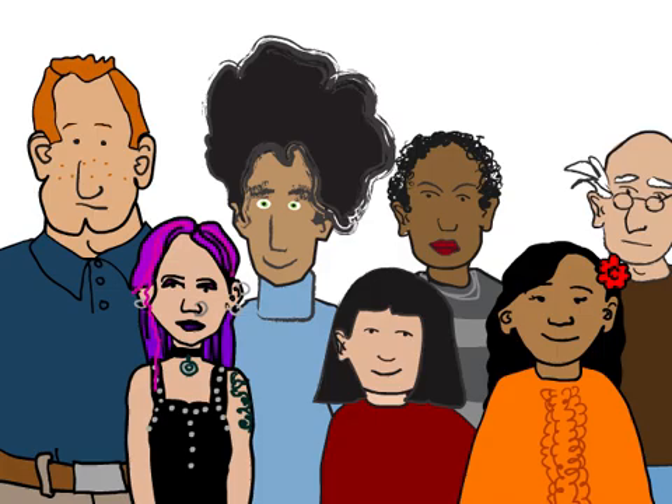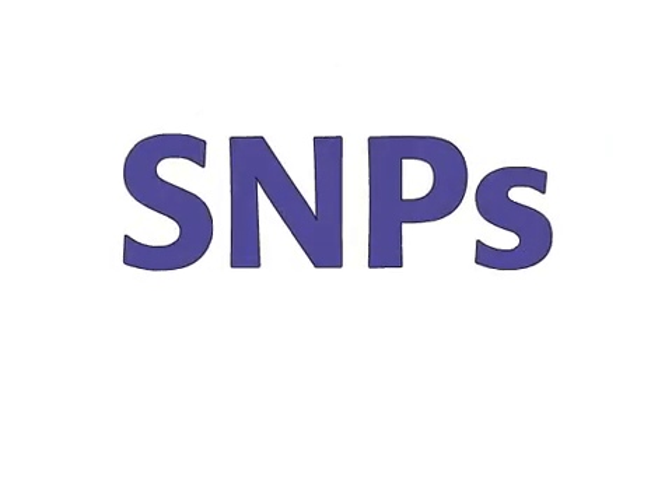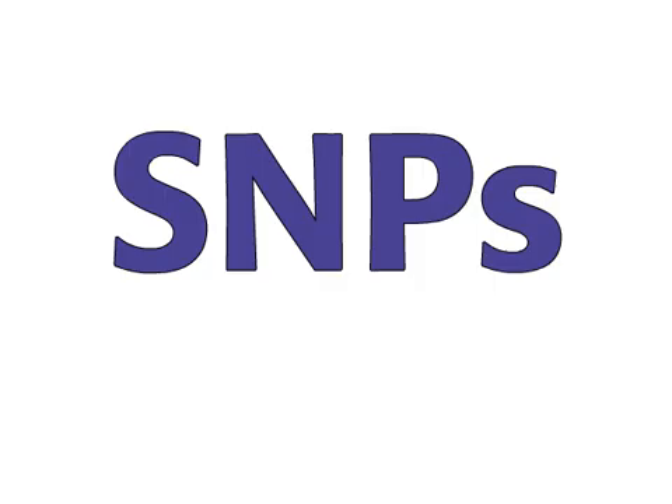So, what makes us different from one another? Well, for one thing, SNPs — single nucleotide polymorphisms.